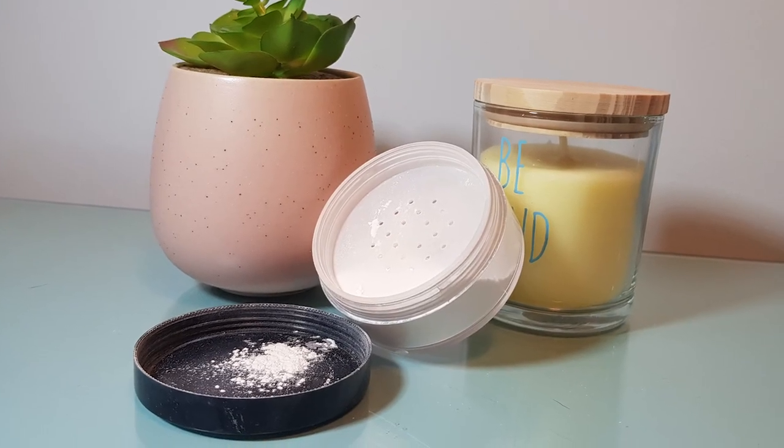Once we've done concealer we need to set it, and my favourite setting powder is the Lottie London Ready Set Go — just a loose powder. I tend to tip a little bit into the lid. This one's in the shade True Translucent, which looks white but you cannot see it on the skin. I've used a few different powder products before and I always go back to this one — it just disappears on your skin, makes it look smooth and flawless, and stops your concealer from creasing. It's an absolute fantastic product at five pounds forty-five.